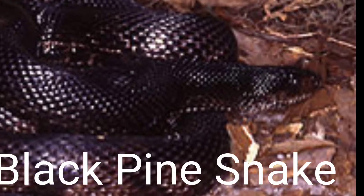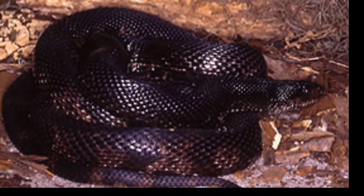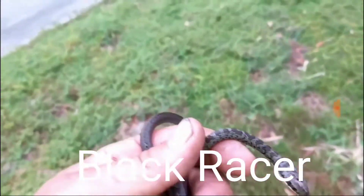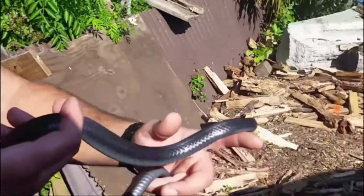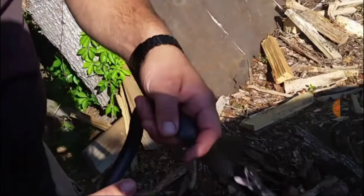The Black Pine Snake has a record length of 89 inches long. The Black Racer transitions from a well-camouflaged juvenile into a solid black adult with a record length of 72 inches. I've filmed several videos on this channel of Black Racers, so feel free to go back and check those out. This snake is commonly dubbed the fastest snake in the United States.